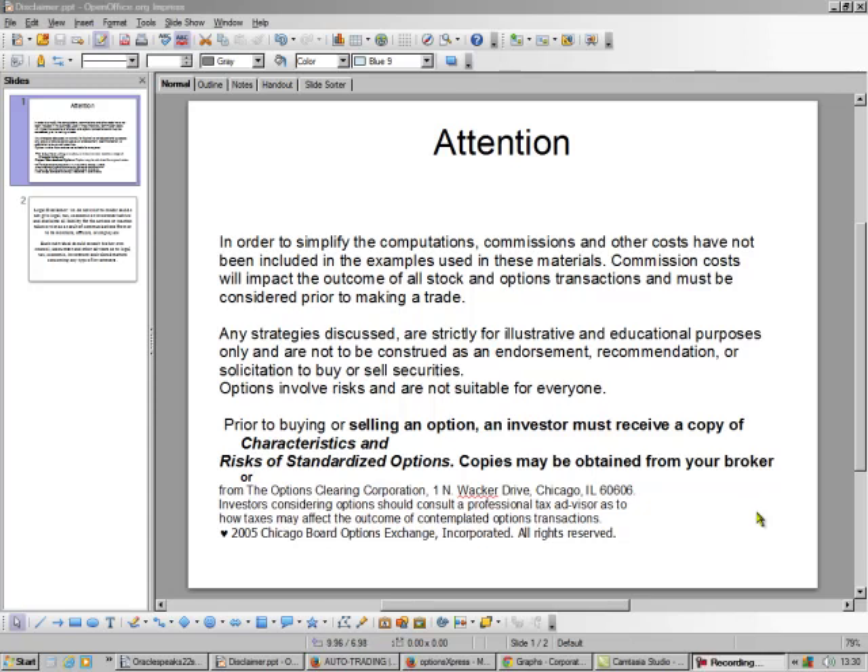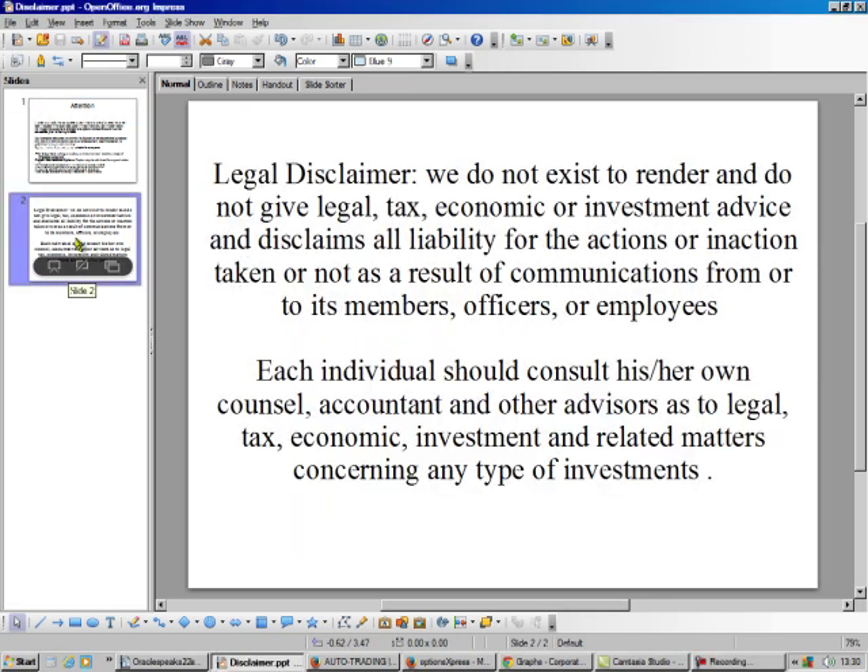Hello, this is Bradley, The Options Oracle. It's Options Expiration Weekend, so that means it's time for us to make some money. I'd like you to read the legal disclaimer — it's pretty standard, but they told me I needed to start putting it up there.